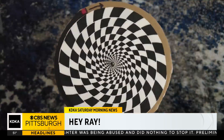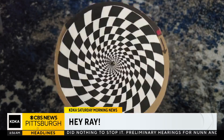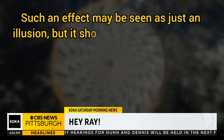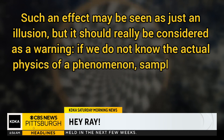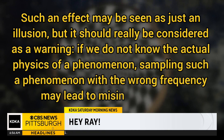The University of California Davis Computer Science Department makes a good point about the wagon wheel illusion or the stroboscopic effect, saying such an effect may be seen as an illusion, but it really should be considered as a warning. If we don't know the actual physics of a phenomenon, sampling such a phenomenon with the wrong frequency may lead to misinterpretation.